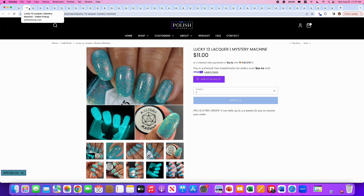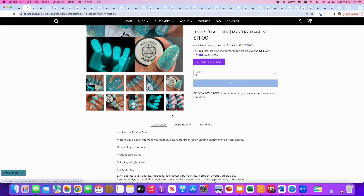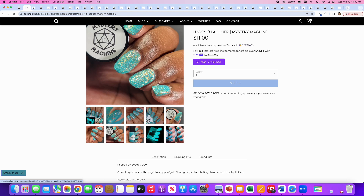Lucky 13 Lacquer, Mystery Machine — isn't that what they called Scooby-Doo's van? Yes, inspired by Scooby-Doo. It's a vibrant aqua base with magenta, copper, gold, and lime green color-shifting shimmer and crystal flakies, and it glows in the dark. 125 are available. I love that it glows in the dark in kind of the same color it is in regular light — we don't see that very often. I really like this aqua and gold combination. I'm shifting toward liking gold lately. But I have a polish from the brand Pahlish that looks almost like this, so I don't need it.